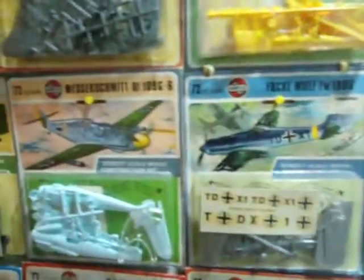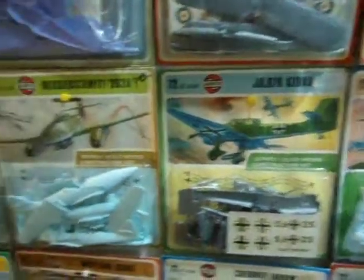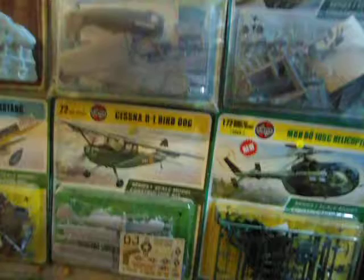The kits originally were in plastic bags with headers, but Airfix won a packaging award for the bubble packaging because they're very attractive on the headers. And when you get a display together like this, they look really impressive.